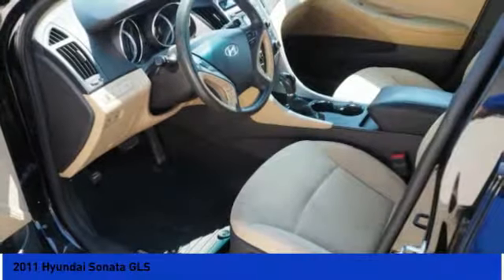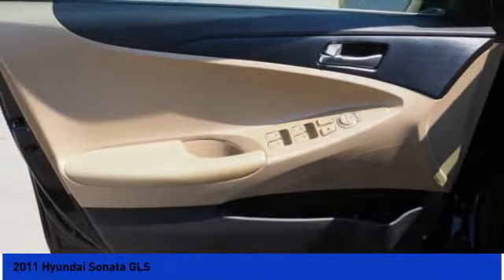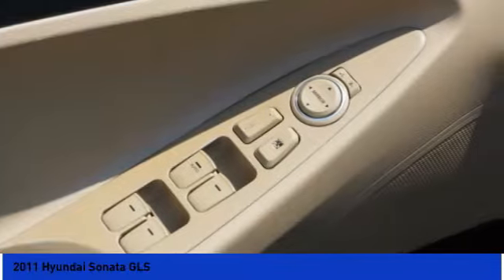Child safety locks, power door locks, tachometer, airbags, passenger occupant sensing deactivation. Come take a test drive today.